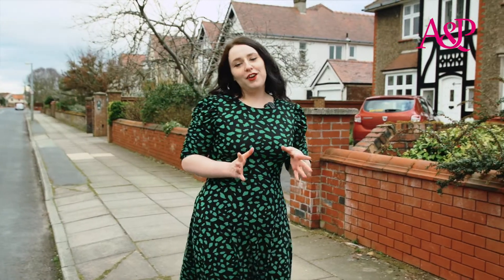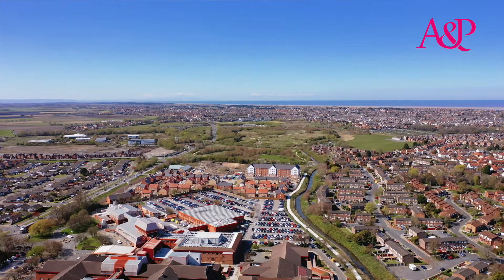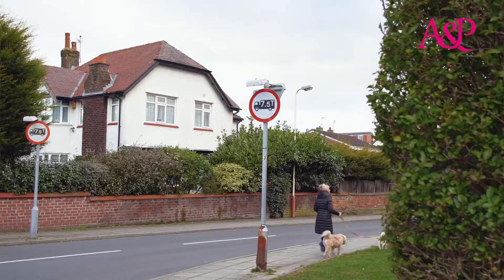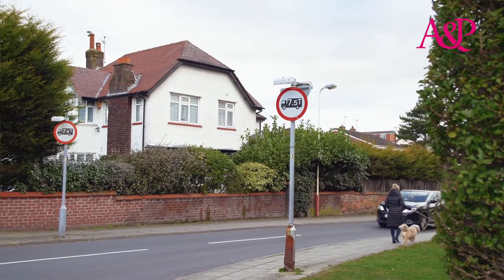Another delightful area is Birkdale. It's home to some larger properties, so perfect for those looking for a little bit of space. Golf lovers will also know the area, as it's nearby an award-winning course. With excellent commuter links, it's a perfect position to place your home.